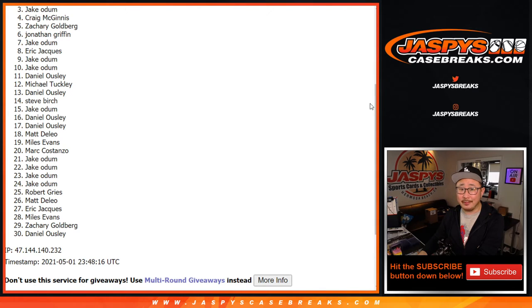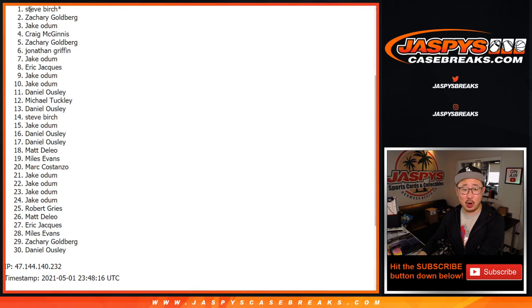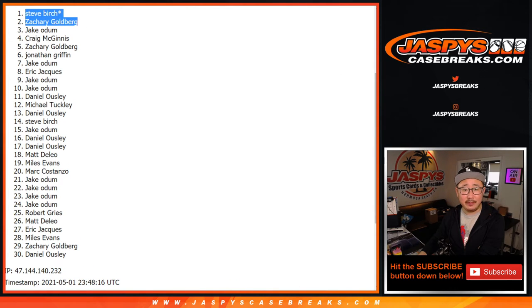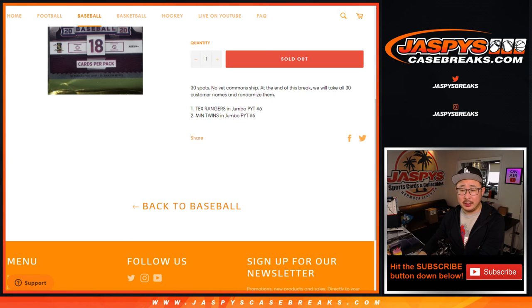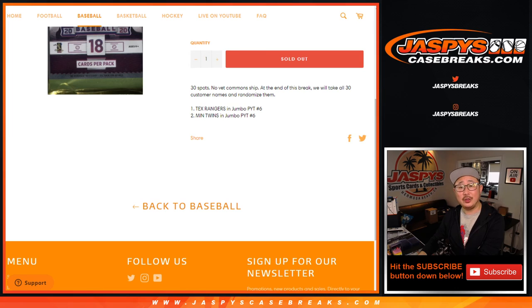So from three on down — sorry everyone, we'll get them next time. Top two though, congrats: Zachary and Steve Birch. Steve, you will get the Rangers and Zach, you will get the Twins. I'm Joe for jazbeescasebreaks.com. Thanks for watching, I'll see you for the next one. Bye-bye.